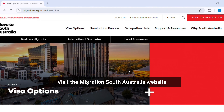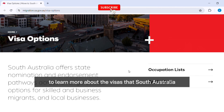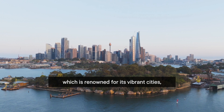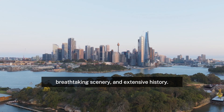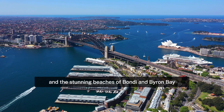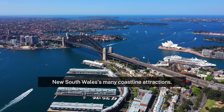Visit the Migration South Australia website to learn more about the visas that South Australia offers. Number 3: New South Wales. Australia's oldest state, which is renowned for its vibrant cities, breathtaking scenery, and extensive history. The renowned Sydney Opera House and the stunning beaches of Bondi and Byron Bay are just two of New South Wales' many coastline attractions.